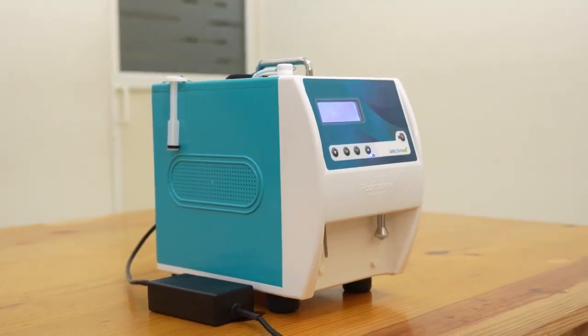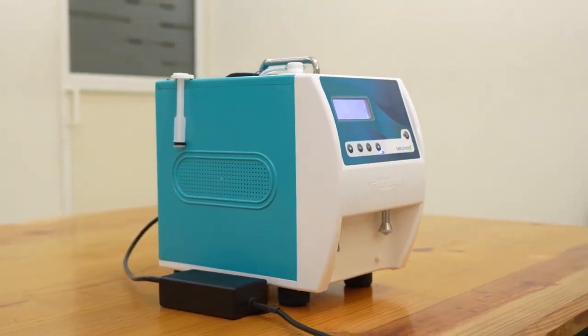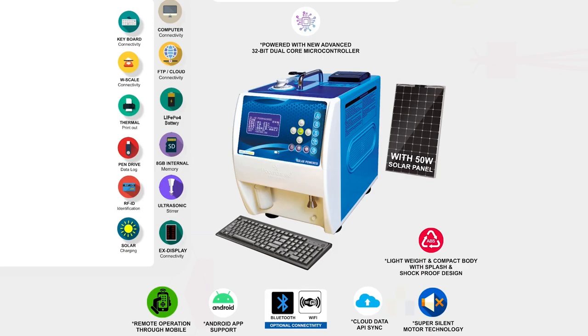Hi friends, today we are introducing the latest version of portable ultrasonic analyzer plus stirrer combo.